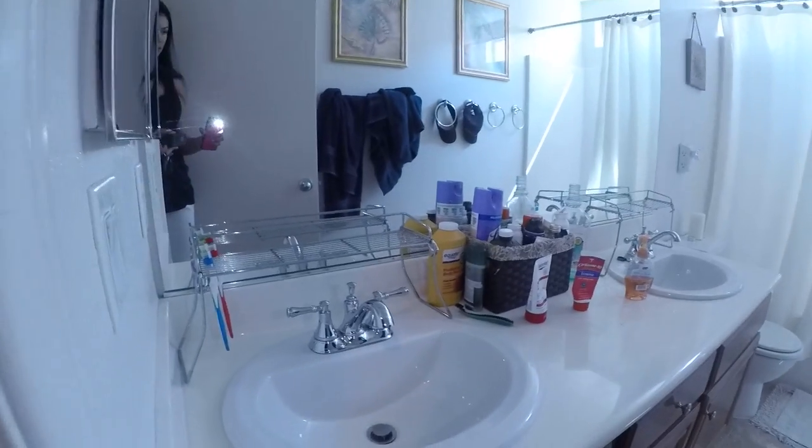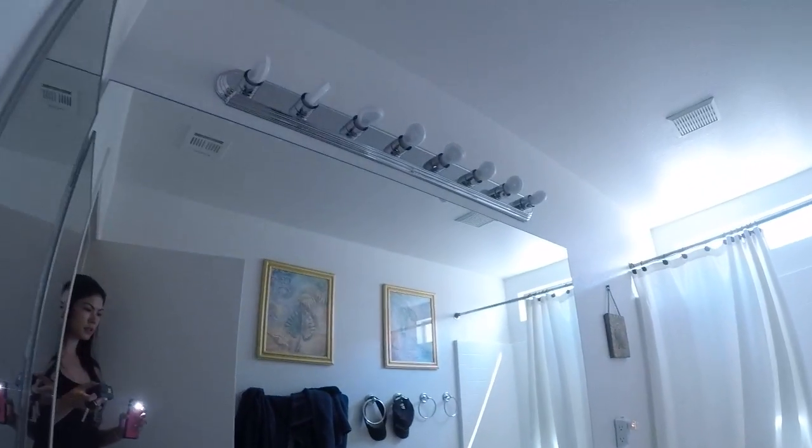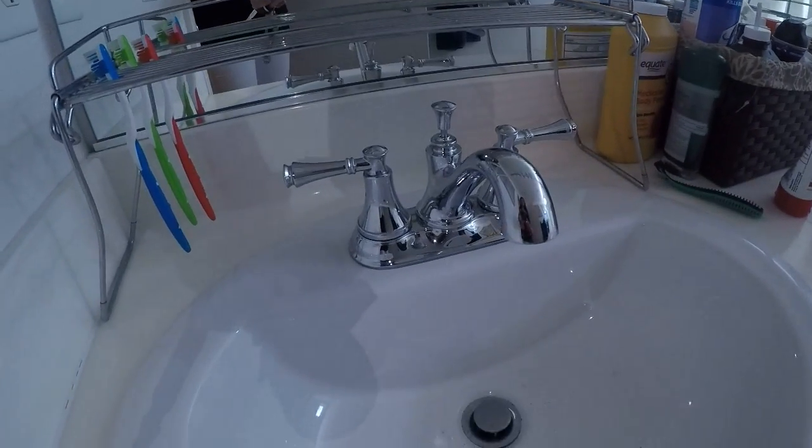Same floors as in the kitchen. Countertop looks good, sinks look good, faucets are nice.